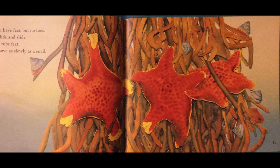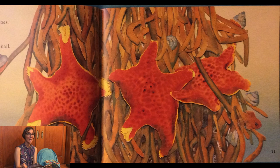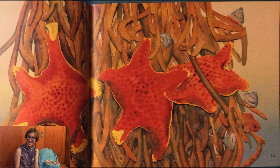Have you ever seen a sea star? Have you ever been to the tide pools? If you live in Los Angeles, we're lucky because we have tide pools that are easy to go to and to see some of these sea creatures.